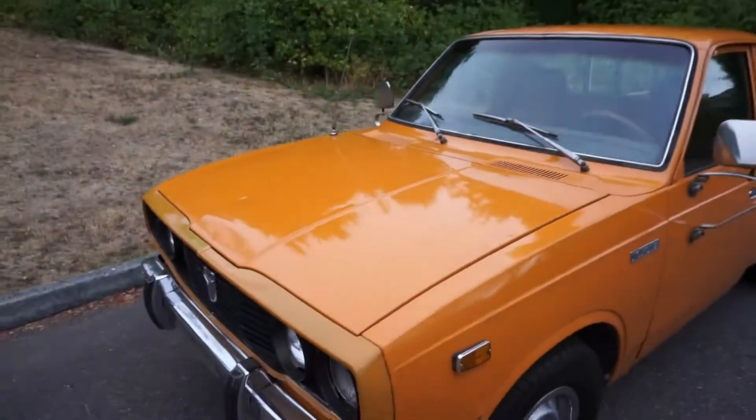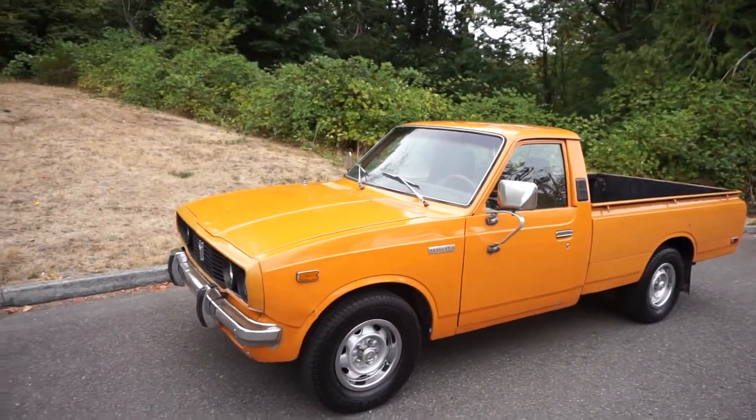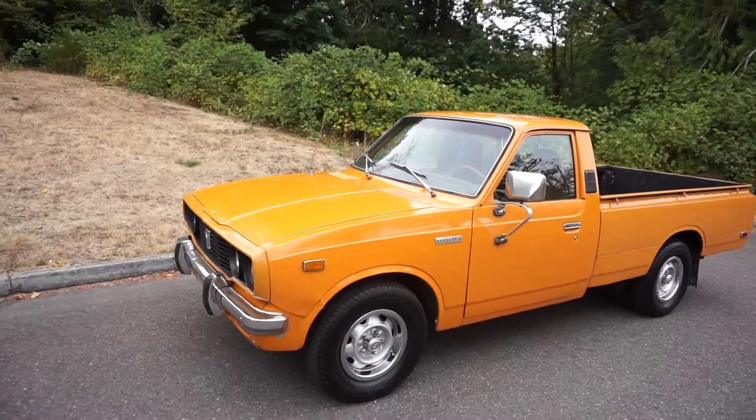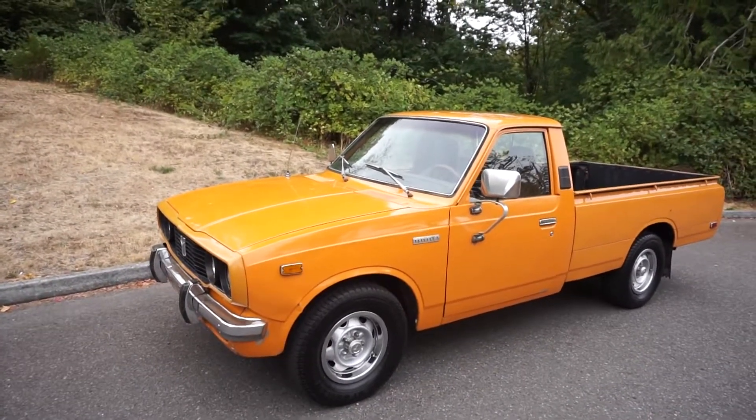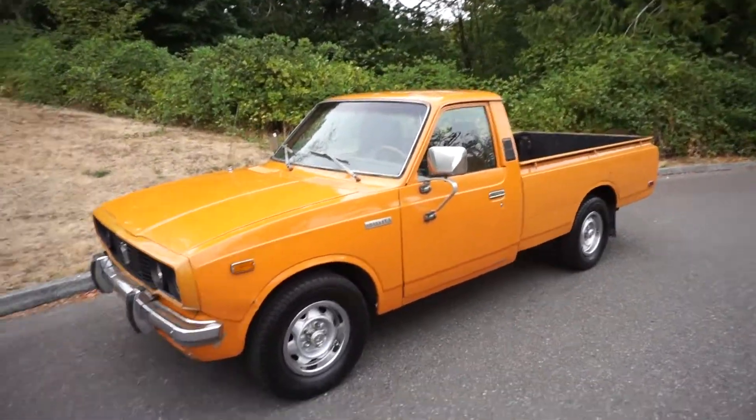I kind of kept this truck around because — try to find a first-gen Toyota in this clean, original condition. The truck gets a ton of compliments and a ton of attention. It's got its original patina and wear and tear, but it's gonna be hard to find one this clean again. So alright, good luck.